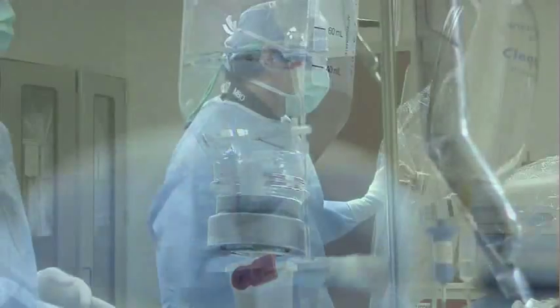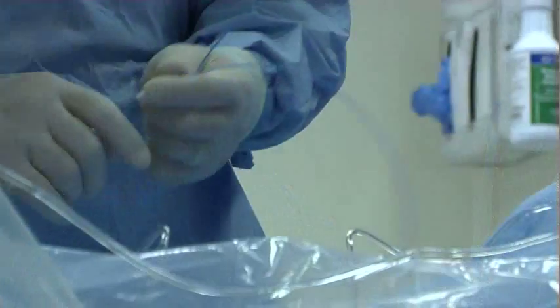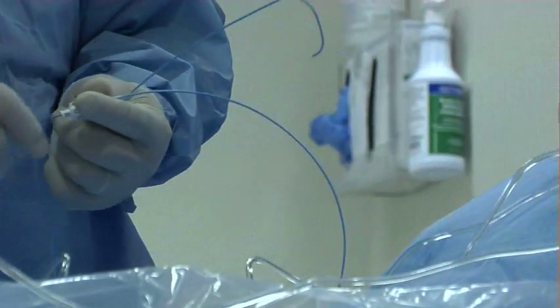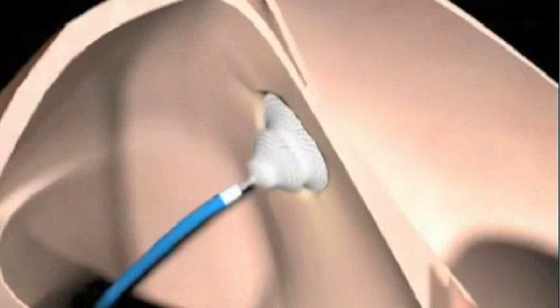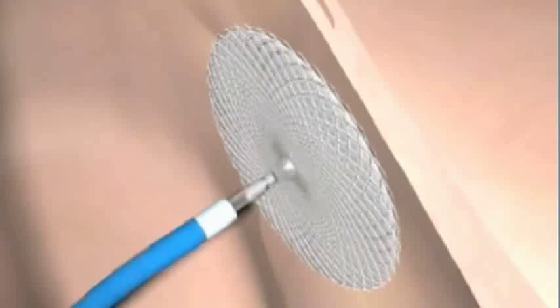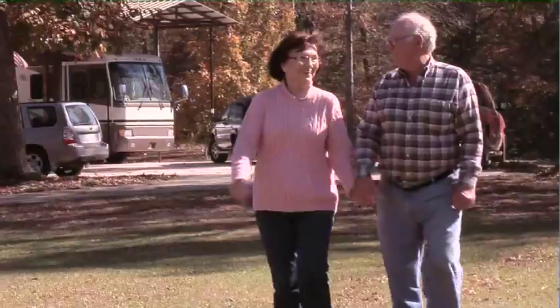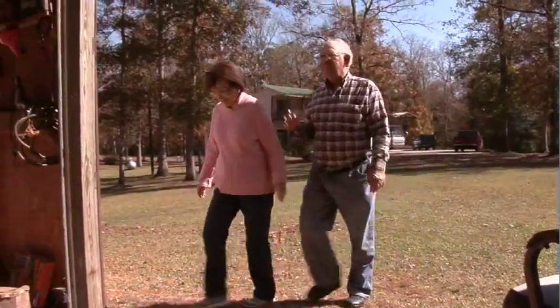Traditionally, an open heart surgery was necessary to repair this potentially fatal defect, but Roper St. Francis can offer many patients a minimally invasive catheter-based solution. With a catheter, we can direct a plug to the atrium and plug the hole in the wall between the top two chambers of the heart. When we close the hole, the heart can heal itself and the shortness of breath can resolve and the patient's activity level can return to normal.